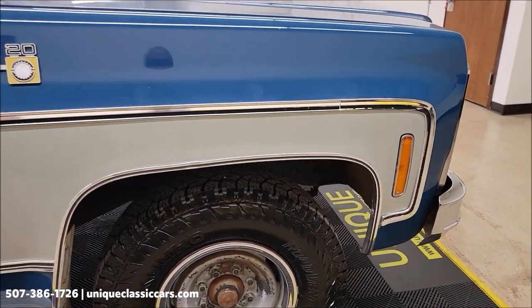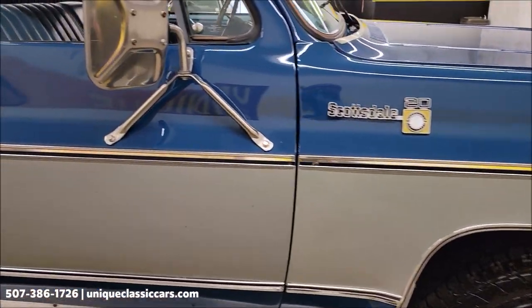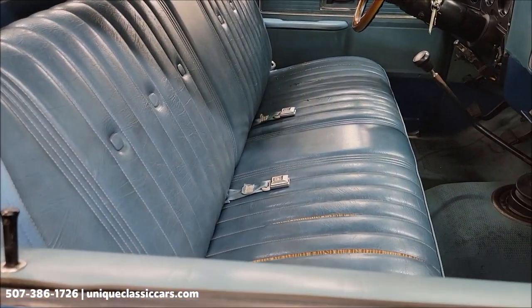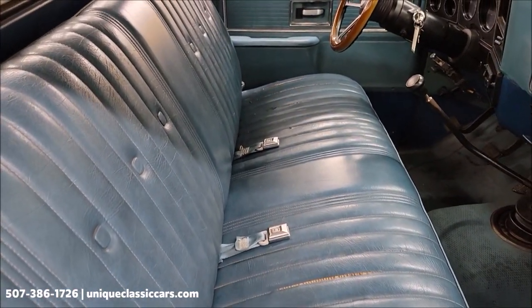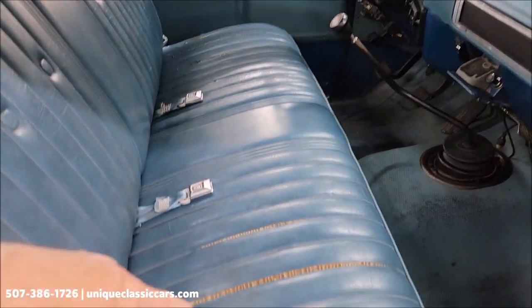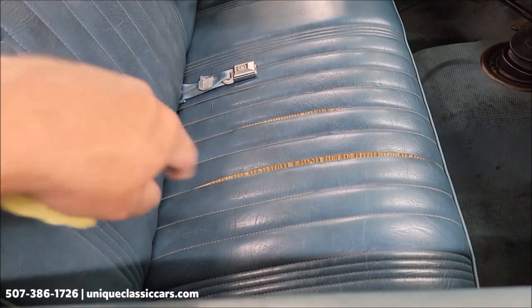If you want to check out the window sticker for this truck, it will be in the still pictures so you can see exactly how it was equipped. It was originally a deep blue truck with mystic silver, so it was originally a two-tone. This is the original interior and it does show some age in the vinyl.